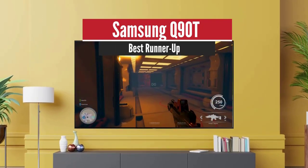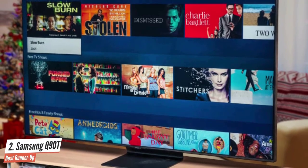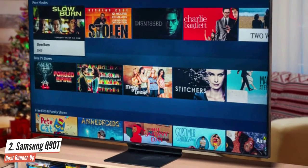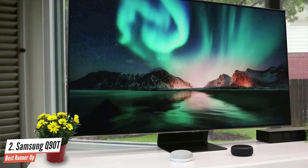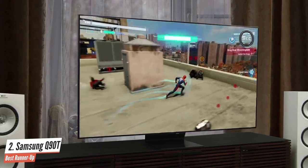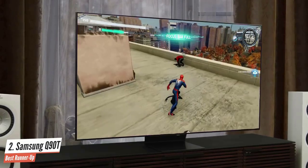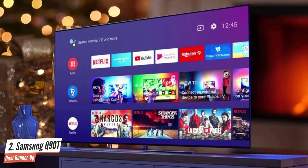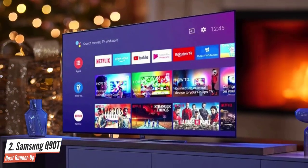Number 2: Samsung Q90T – Best Runner-Up. The Samsung Q90 QLED TV is part of the Samsung 2020 TV catalogue and sits at the top of the manufacturer's 4K QLED lineup. There are higher-end 8K QLED TVs like the Q800T and Q950T, but the Samsung Q90T is as premium as you can get with a 4K resolution. It's one of the best Samsung TVs for movies. The Samsung Q90T is actually a fair bit cheaper than last year's Samsung Q90R flagship because Samsung has made a few cuts in terms of design.